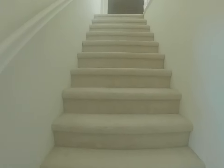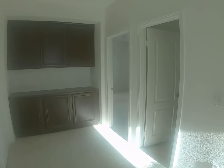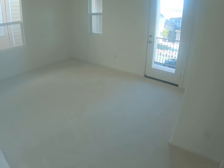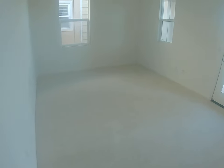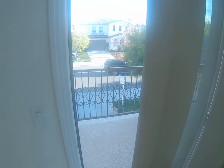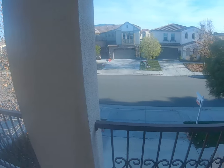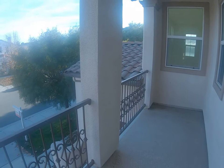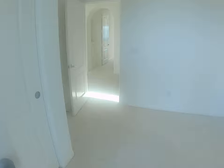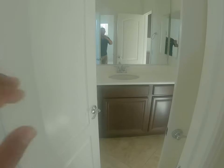Heading upstairs, you'll find three bedrooms. To the right are two bedrooms with a bathroom in between. The first bedroom is a good size, probably about 13 by 10, and it's the only bedroom with access to a balcony. From the balcony upstairs you get a pretty nice view of the mountains, with Pechanga to the right.